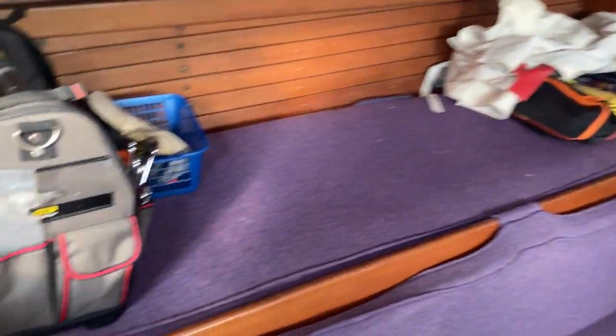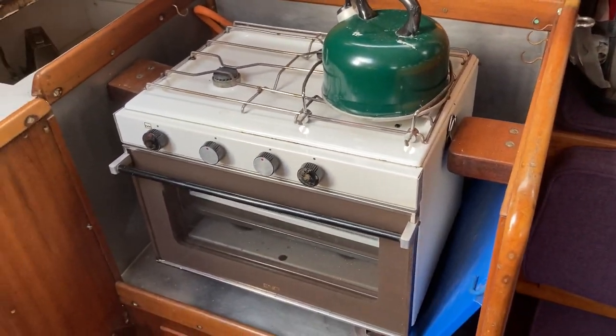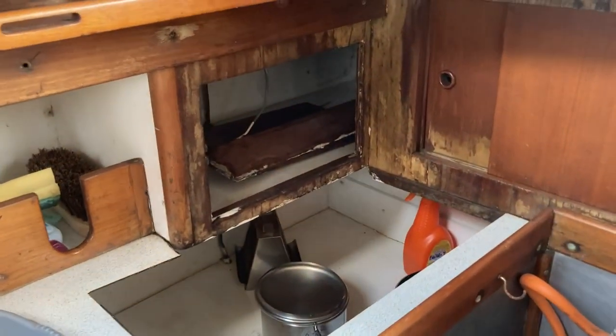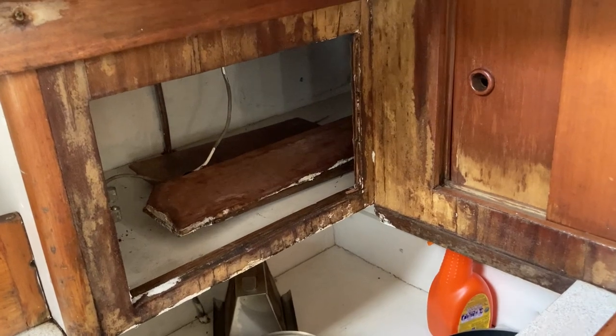Coming down the port side here, we've got a small galley area, sink, and then this is probably the bit that needs a bit of replacement. It's got some wet in there at some point.